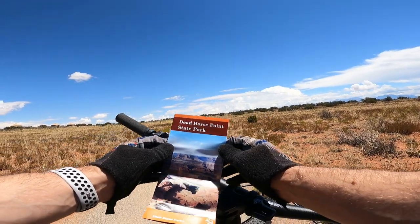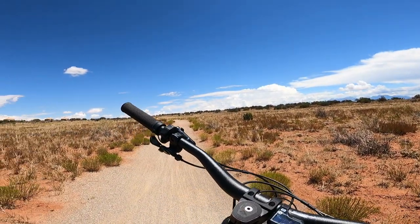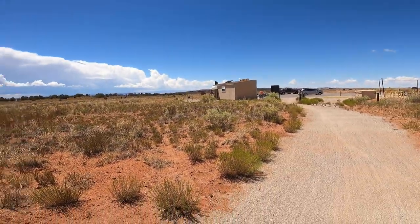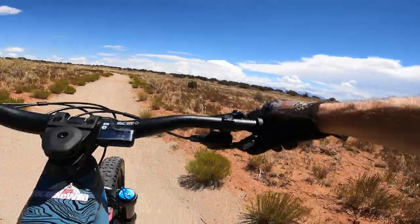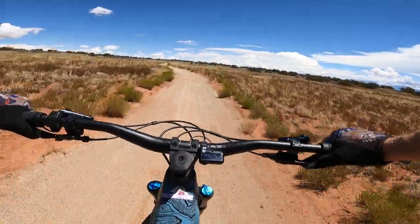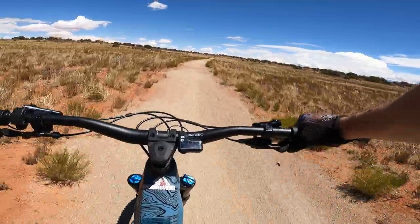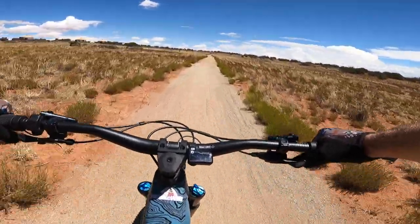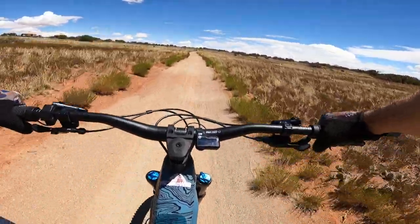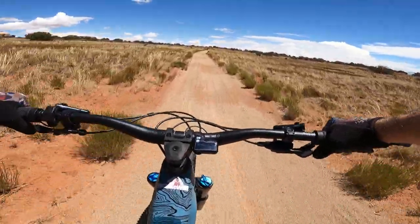Today we are at Dead Horse Point State Park. Been doing a little mountain bike riding out here. Got Lexi out here on the bike — she's already ahead of me. We just left the trailhead parking lot. Let's see how this ends up. I've never been out here to this park before. I've already heard really good things about the views. The mountain biking isn't the hardest or the most difficult, but it's a really good view, so I figured this would at least be a good spot to take Lexi out.